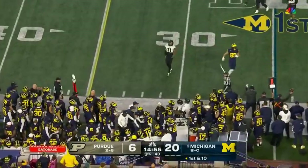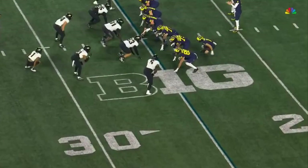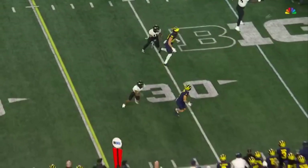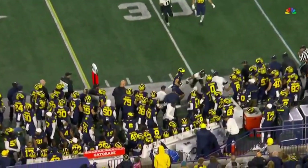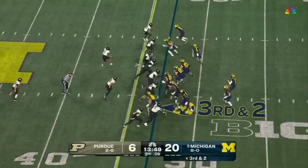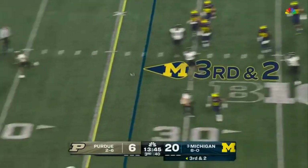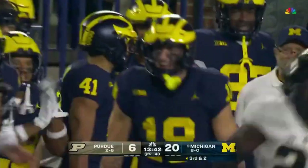McCarthy on first down finds Wilson on the outside for six. In motion, it forces the coverage to loosen up a little bit. Then when he comes back out the same side, he gets separation easily. Wilson the motion man — McCarthy looking that way, now surveys through his options, escapes the rush, fires, and complete. First down to Loveland.